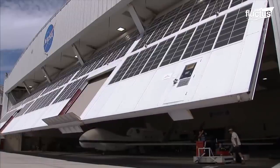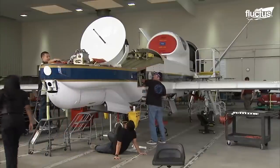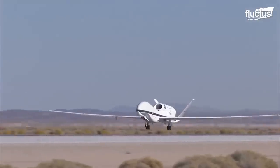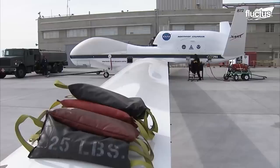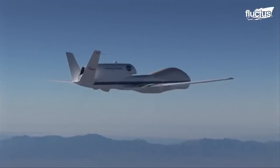The helicopter here is being loaded with materials to aid in the recovery of a recently fired scientific rocket. Another major NASA collaboration was the development and testing of the Northrop Grumman RQ-4 Global Hawk surveillance drone, which at the time was one of the most advanced high-altitude aircraft ever developed.